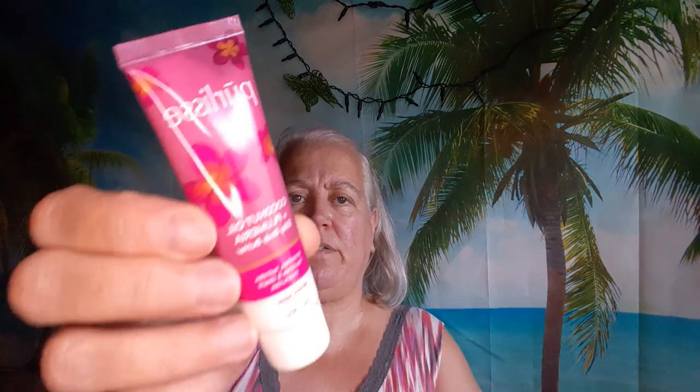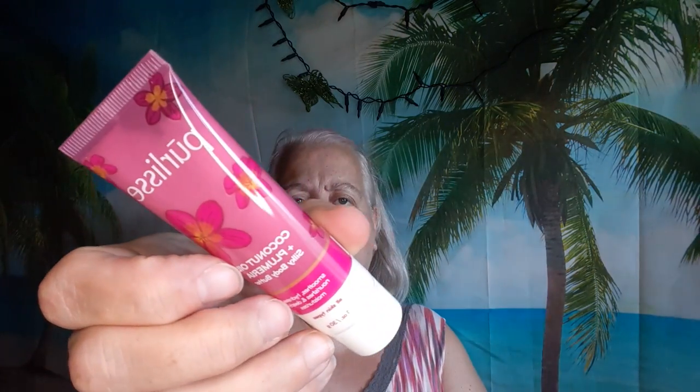I got four Pure Elise Coconut Oil and Plumeria Silky Body Butter — smooths, hydrates, nourishes, and deeply moisturizes for all skin types. I'll keep all of them because I need lotion. I love Plumeria so this is going to smell really nice.